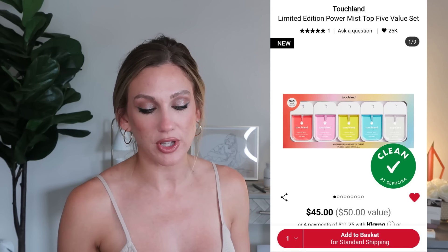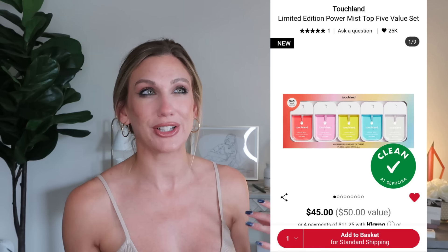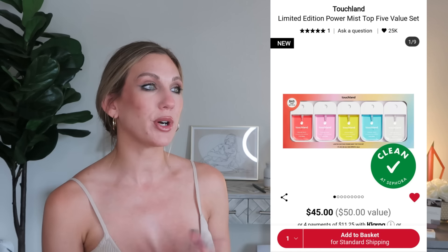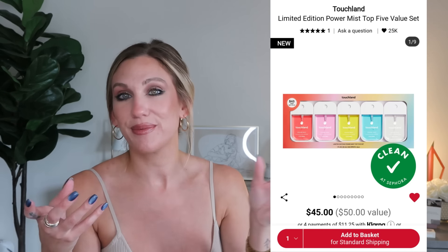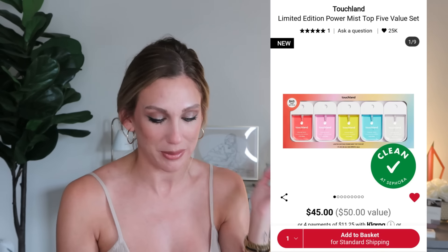This might be a random one, but from Touchland they have the Limited Edition Power Mist Top Five Value Set for $45, a $50 value. These hand sanitizers are wildly popular — they're great to have at your desk, in your car, or as stocking stuffers. Maybe you're giving one to a kid for school or college. The value savings aren't huge but the brand is very popular so I wanted to point it out.